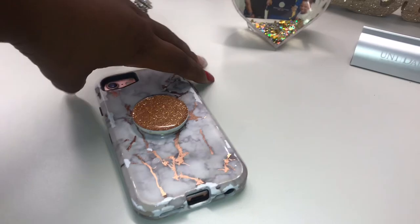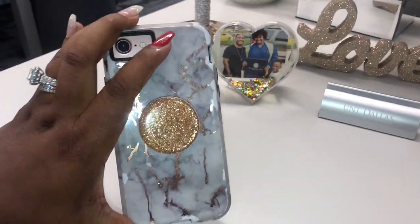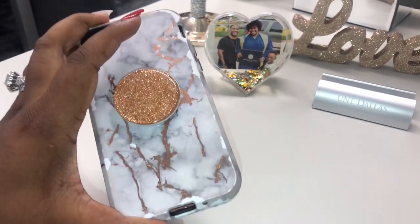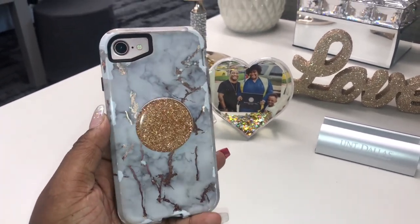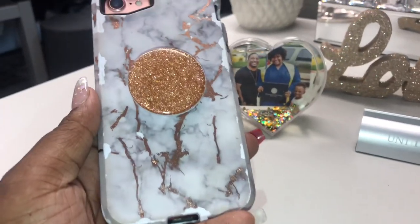To go with my bling rose gold theme, I had to get my work phone case to match my desk as well — I'm always on this thing and it had to coordinate. Isn't it so pretty? I got this off Amazon, along with the pop socket — both will be listed in the description below.